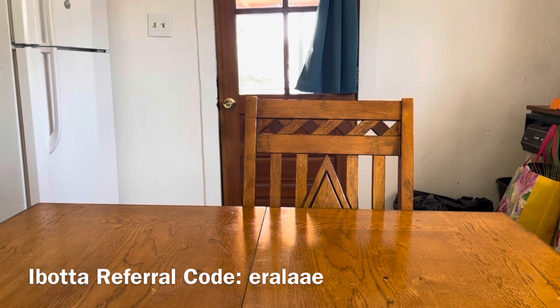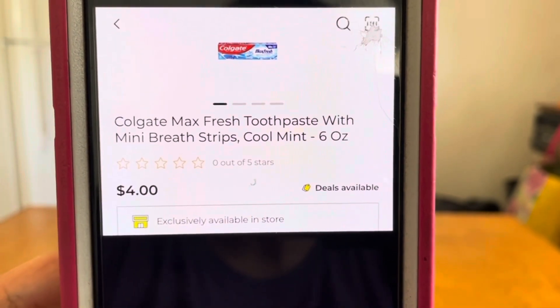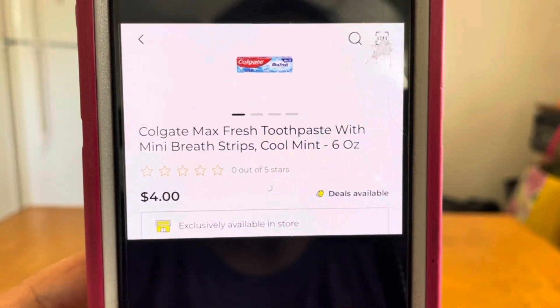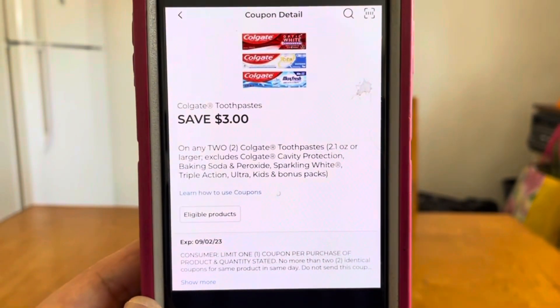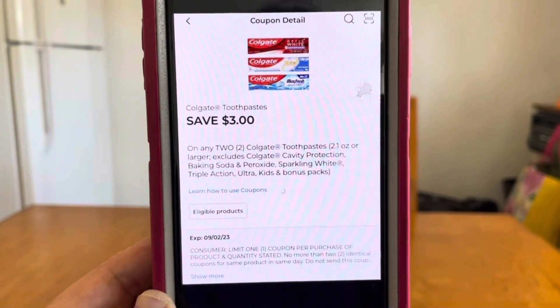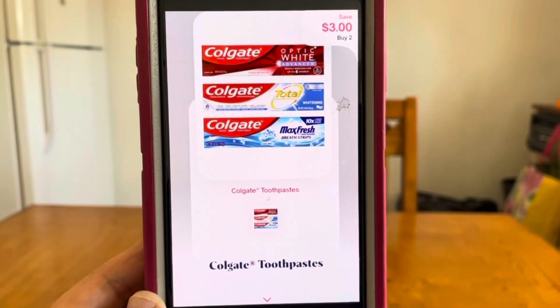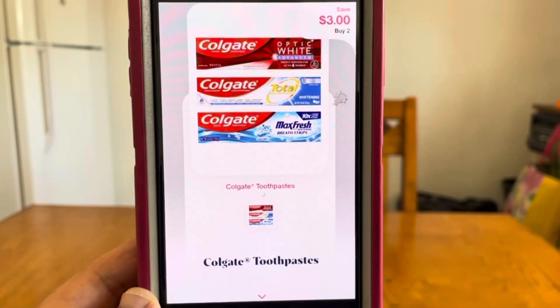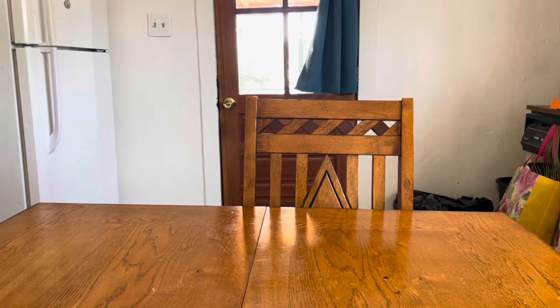It's rare to get free toothpaste, but if we want Colgate, this is the deal to do. Pick up two Colgate Max Fresh toothpastes at $4 each — that's an $8 subtotal. There's a $3 high-value digital coupon at Dollar General, giving you an out of pocket of $5. Submit that receipt to Shopmium and get $3 back, for a final price of $2 for two Colgate toothpastes — one dollar per box.